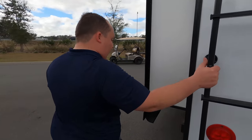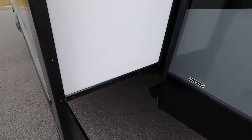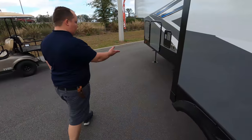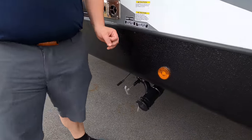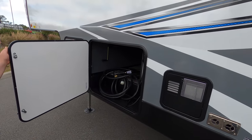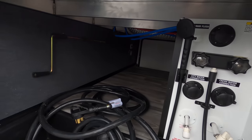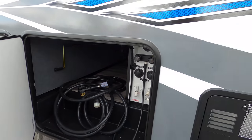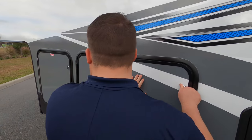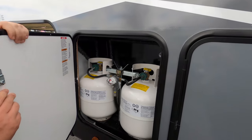Finishing up the exterior — it's a 50-amp unit with the power cord here. There's also a gray tank dump location here. Here's where you dump your sewer, which is very easy and nice to get to. You have your water heater right here. On the other side there's your city water connection, fresh water connection, satellite prep, and outdoor shower. And here's the propane.